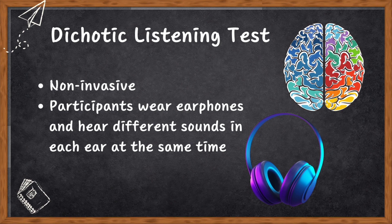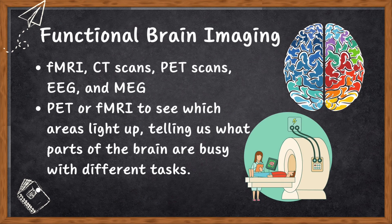Number five, functional brain imaging. Various techniques like fMRI, CT scan, PET scan, EEG, and MEG give us a peek into the brain's structure and activity. So when you do something like reading, a PET scan or fMRI can show which areas light up, telling us what parts of the brain are busy with different tasks.